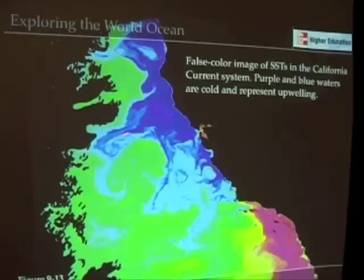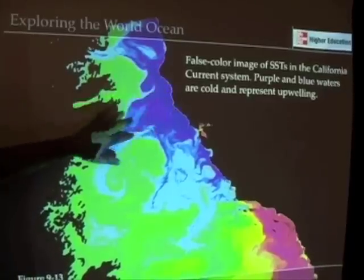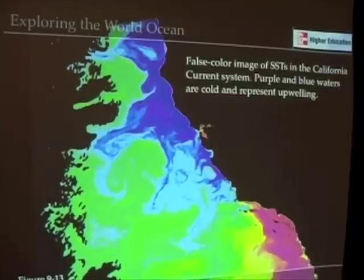Here you see it actually wrapping around. You see this extreme complexity as cold water moves off the coast due to this phenomenon called upwelling. It's when we get a north wind blowing along the coast that moves water offshore that we get this very intense upwelling and very complex structure to the California Current system. It's this upwelling that fuels the very highly productive waters that we find in the California Current system.